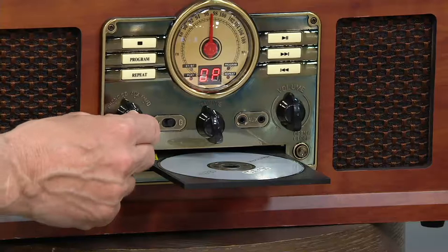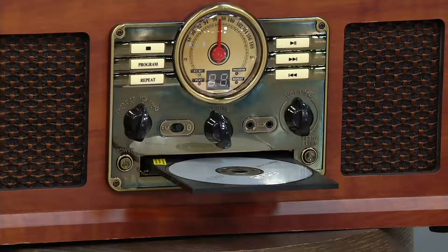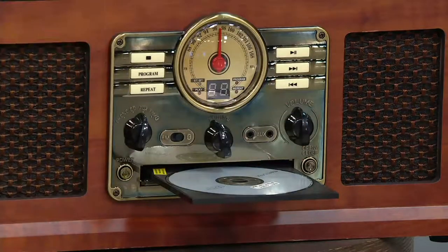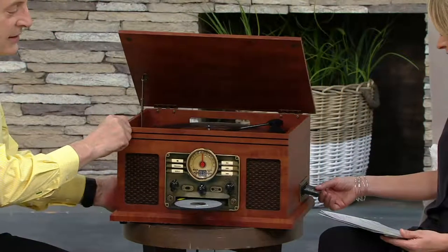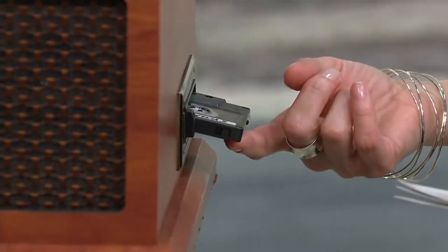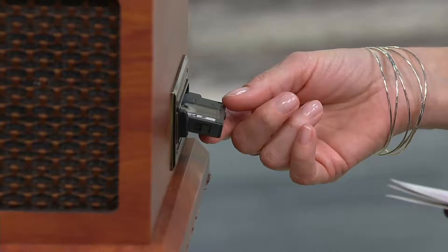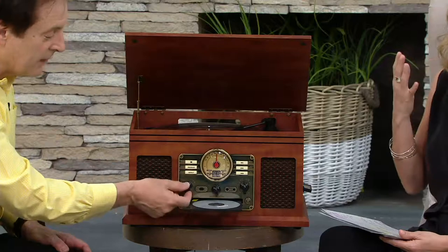We've clicked the knob over one more time to auxiliary, meaning if you have something like an iPod, an old cassette player, or anything you'd like to play, just stick the earphone jack in there and you can. By the way, it will also take an earphone. And then over there on the side of the unit — there is actually a place to put cassettes. So if you have a collection of cassettes, you can just push that right in there and listen to your cassette tapes.